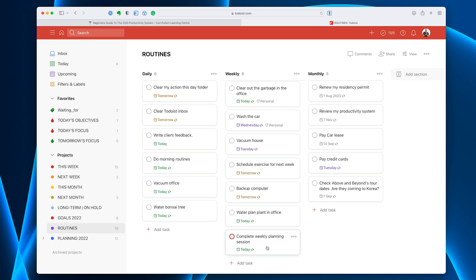When I do a weekly planning session, it puts me in charge of the week. So let's go through some of these tasks. I've got 'clear my action this day folder' which relates to my email — just clearing all my actionable email. I also have 'clear Todoist inbox.' I usually do that in the evening, though I did it this morning. So that's done and I can just check it off and it will come back tomorrow.